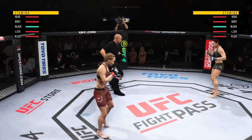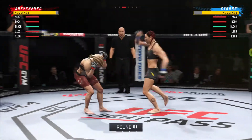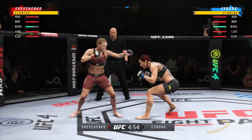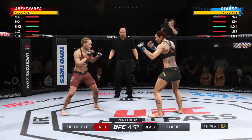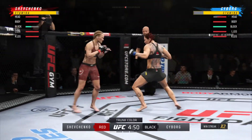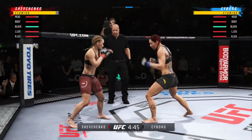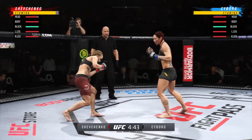Here we go with round one. Two of the best strikers in the women's game today, and the expectations are we're not going to see a lot of takedown attempts on either side. They both want to get to the center of the octagon and start to just let the hands and kicks fly. This is the type of matchup that we always look forward to.